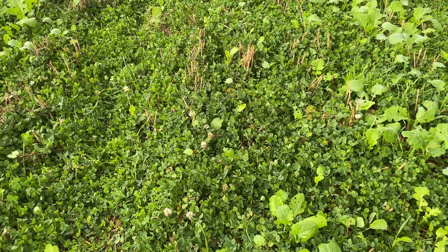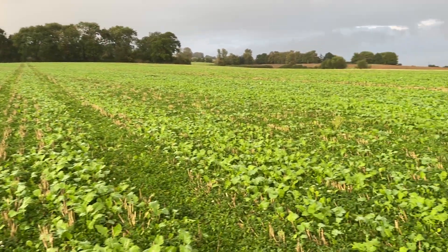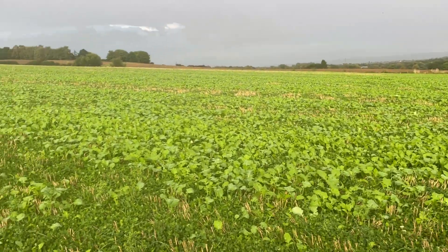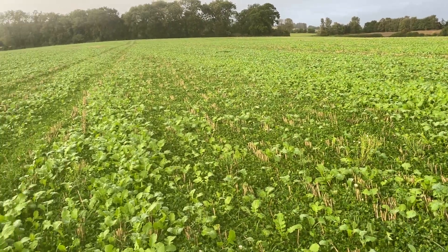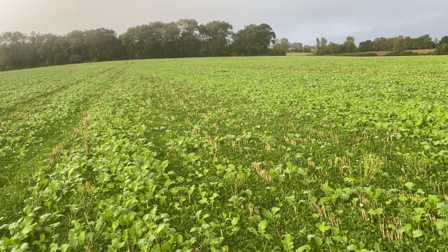We've got clover in flower down here at the moment, so a great source of pollination. All the bees are taking cover at the moment — it's actually pouring down. We've got good soil cover, we've got good rooting going on, and this will help carry the sheep through the winter.